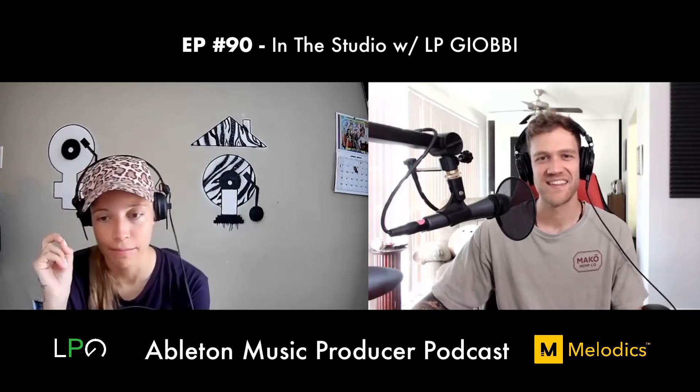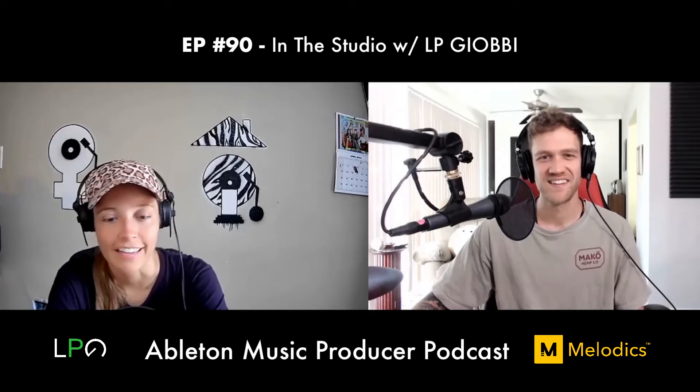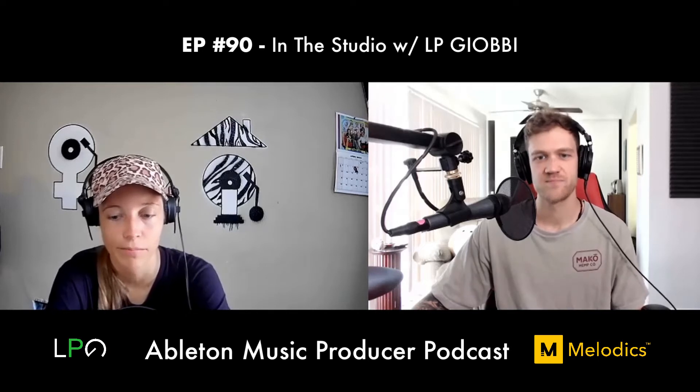LP tries to keep one free studio day a week — usually Saturday morning when no emails are coming in. With five remixes due, a radio show, and an album in progress, there's always deadline work. On her free day she likes opening a brand new blank session and going from scratch. That's how she starts.